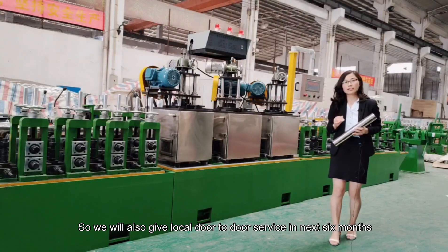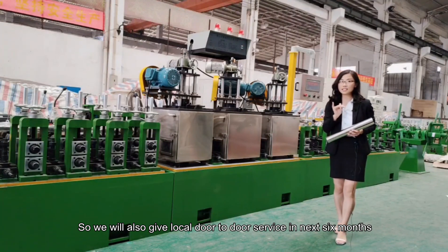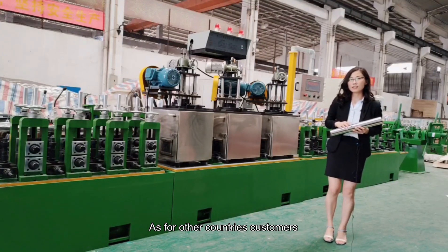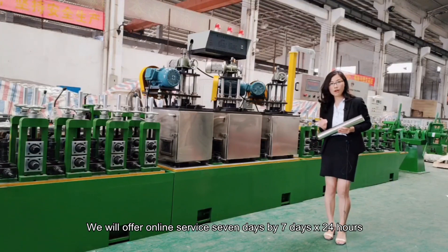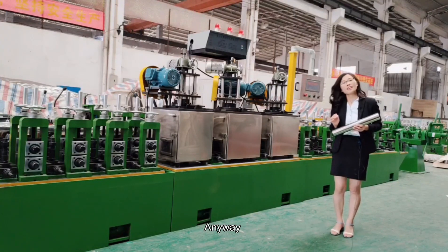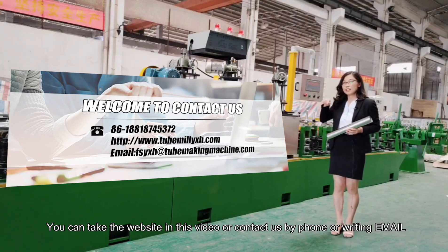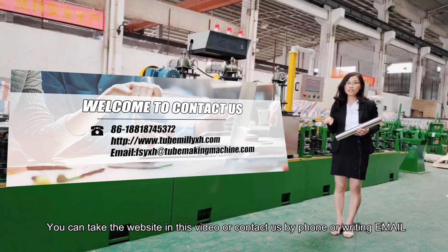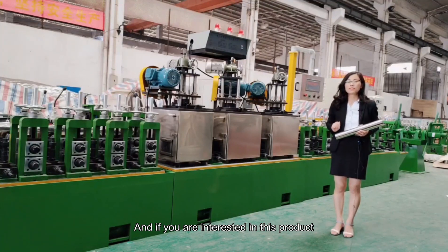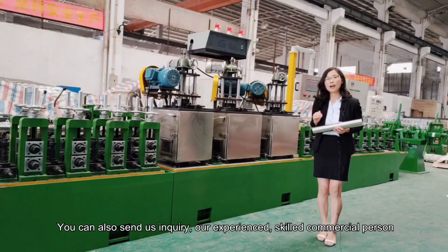We will also provide local door-to-door service in the next six months. As for customers in other countries, we will offer online service seven days a week, 24 hours a day. Anyway, if you want to get more details about this new product, you can check the website shown in this video or contact us by phone or email. If you are interested, you can also send us an inquiry.